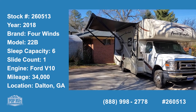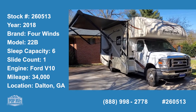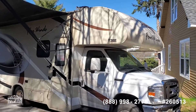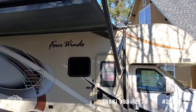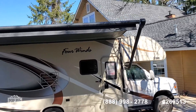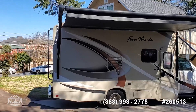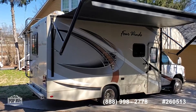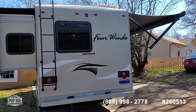2018 Thor Four Winds 22V. Very nice unit, very low miles. Low hours on the generator, 8,000 pound towing capacity.